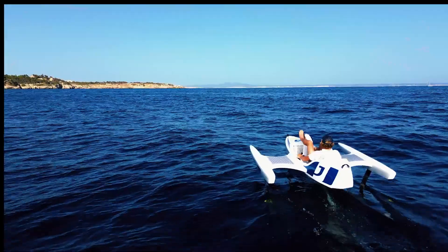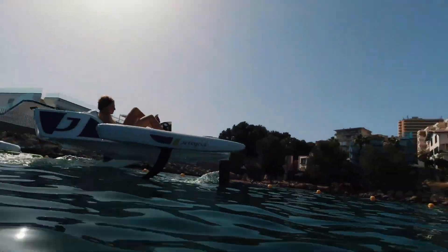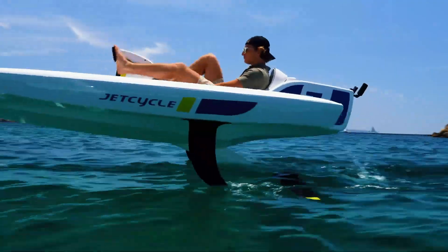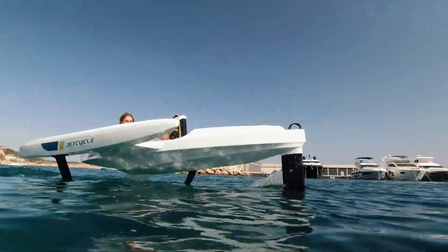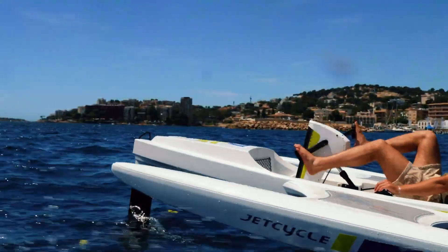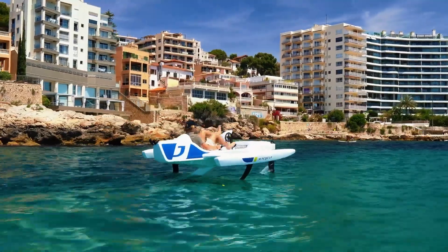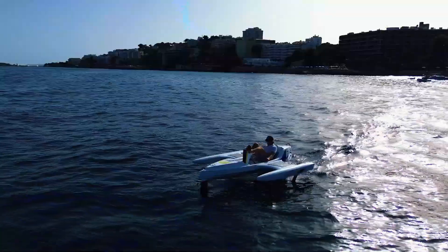Silent, emission-free, and crafted entirely in France, the E-Jet Cycle stands as a premium, eco-conscious alternative to traditional boats. Its sleek design, smooth performance, and commitment to sustainability make it a standout choice for those seeking a refined and responsible way to enjoy water sports. Combining elegance with efficiency, it's the ultimate choice for water enthusiasts aiming for excellence.